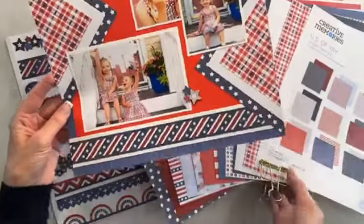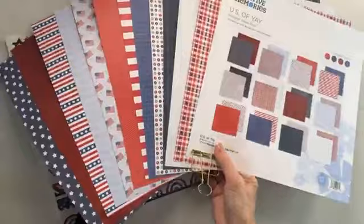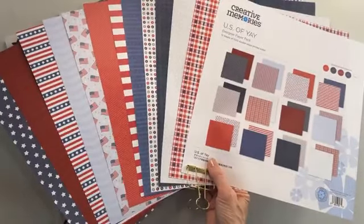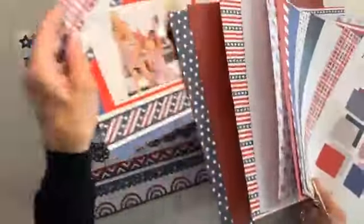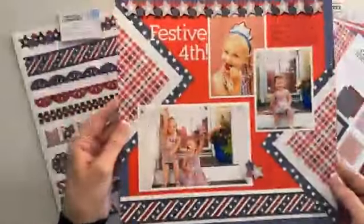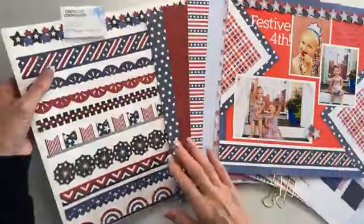So if you missed anything — the U.S. of Yay papers. 12 sheets of gorgeous double-sided printed papers that are coming in perfect time for summer, 4th of July, celebrating everything U.S. of Yay.